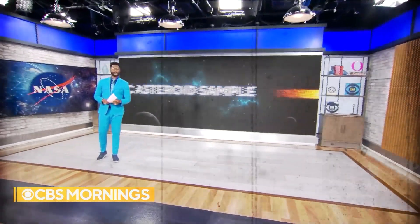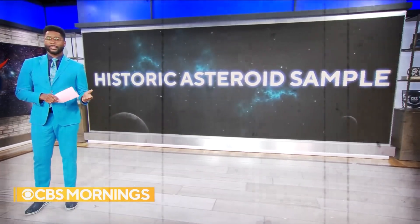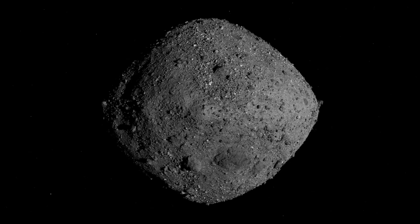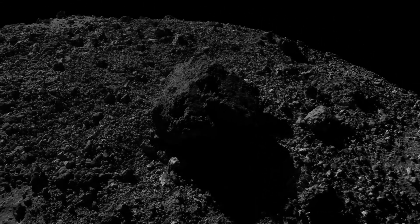NASA is celebrating the end of a historic seven-year mission to bring an asteroid sample to Earth. A capsule carrying it landed yesterday in the Utah desert. NASA recently revealed the intriguing findings from a space capsule that brought back something amazing from an asteroid called Bennu — an asteroid that is like a time capsule from when our solar system began.